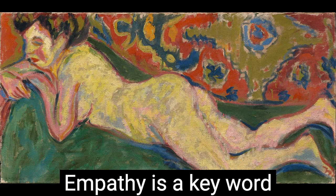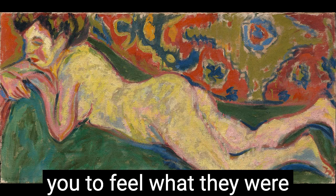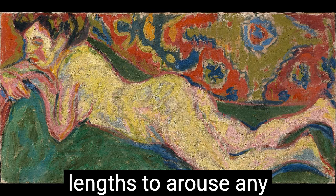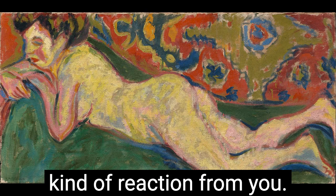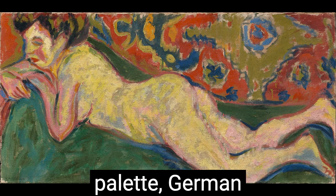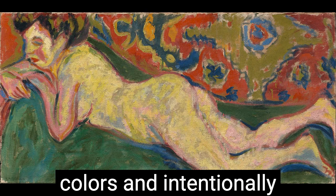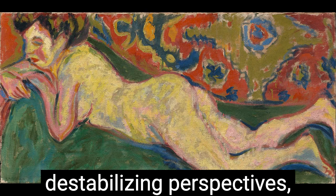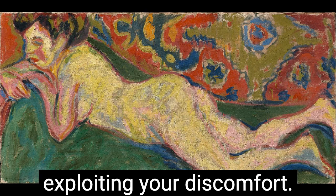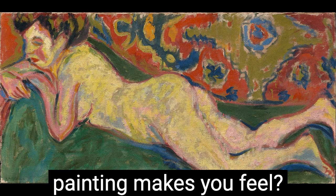Empathy is a key word to associate with expressionists in general. By and large, they wanted you to feel what they were feeling, and they were willing to go to extreme aesthetic lengths to arouse any kind of reaction from you. Borrowing from Van Gogh's manic brushstrokes and the vibrant post-impressionist palette, German Expressionists used high-keyed, discordant colors and intentionally destabilizing perspectives, all with the intention of agitating your eye and thus exploiting your discomfort. You know how unsettled the colors and perspectives of this painting make you feel? Good.